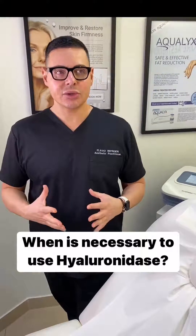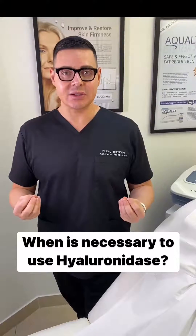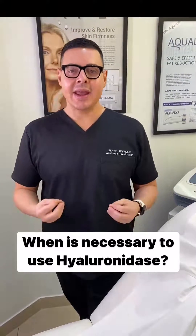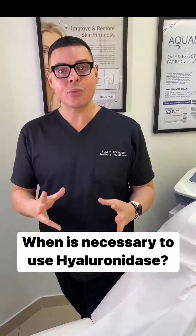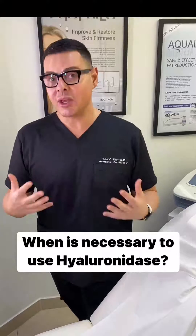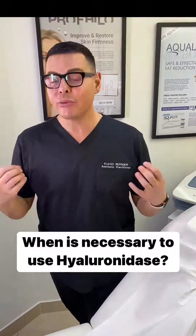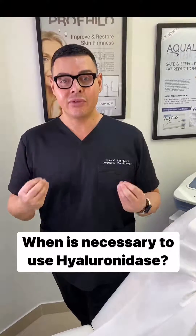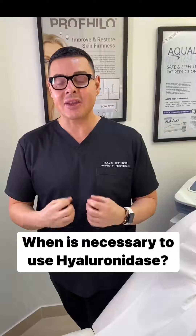Hi guys, how are you? So this video on filler is quite important actually. There's a new trend which is dissolving filler, and it's something that people take quite lightly. There is a place and time where the filler needs to be dissolved, and in my opinion it should only be used in an emergency, or sometimes if someone has had a lot of filler injected through the years and the lips in this case, for example, look quite bumpy and irreversible.